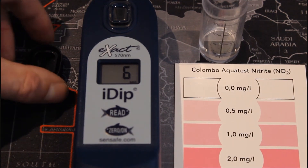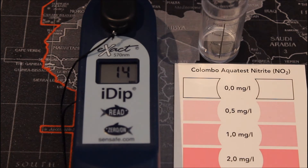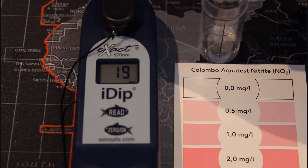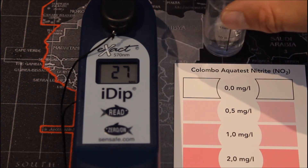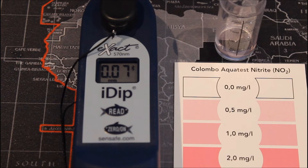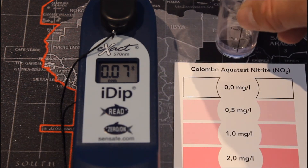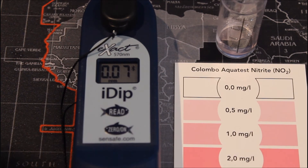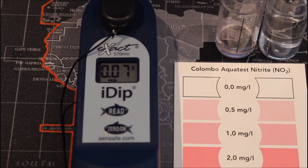This test will be quite interesting because yesterday my drop test showed nitrite at 0.0 mg/L, though things can change over 24 hours. For the Colombo test it's a standard 5 ml in the test tube with five drops of reagent, a shake, and wait 15 minutes. The iDip has now concluded its test and is displaying 0.07 mg/L. Moving over to the Colombo drop test, there is clearly a little bit of nitrite — I'm reading that at about 0.3 to 0.4 mg/L, which is quite a substantial difference between the two.